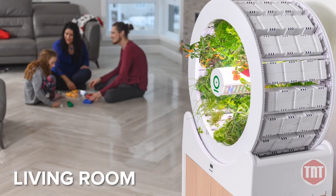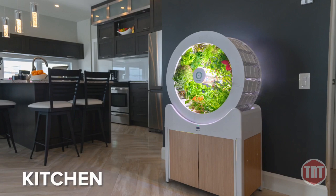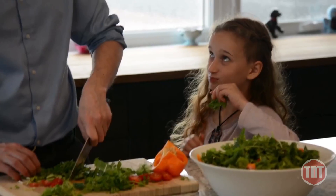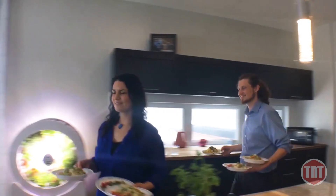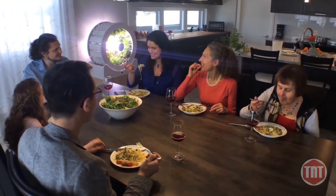Ogarden is clean, bright, beautiful, and the perfect addition to any area of your home. From dinner with your friends to quality time with your family, Ogarden is there to provide fresh, delicious produce to you and the ones you love.